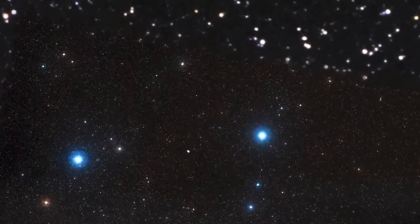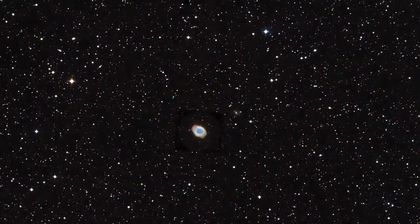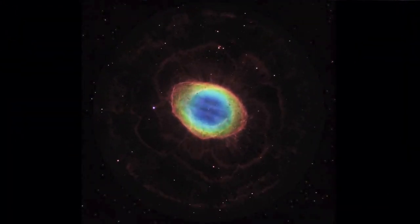This glowing ring of gas is the result of the death of a sun-like star. As the star runs out of fuel, intense radiation from its core heats the outer layers and they escape into space.